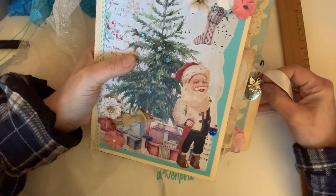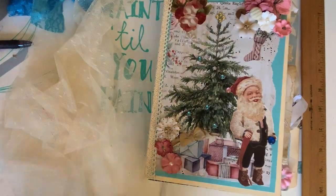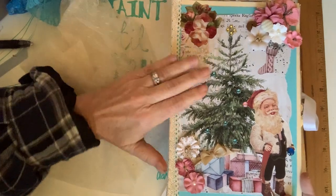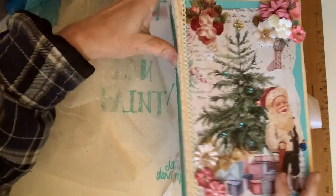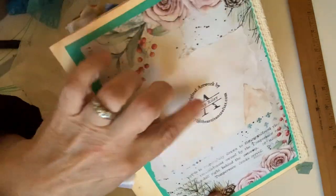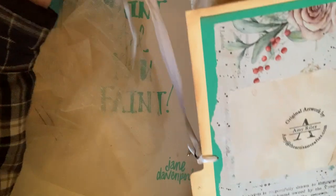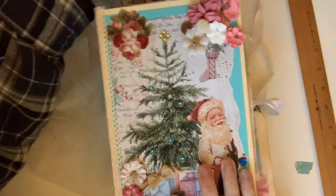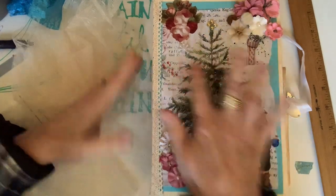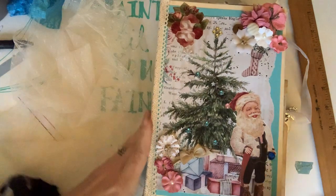'Angels watching over me' is what the little angel charm says. I'm really excited about how it came out. I need to remember to brand all my journals, but branding is less important than the making for me — I do try though. And there's a little snowflake on the cover as well.